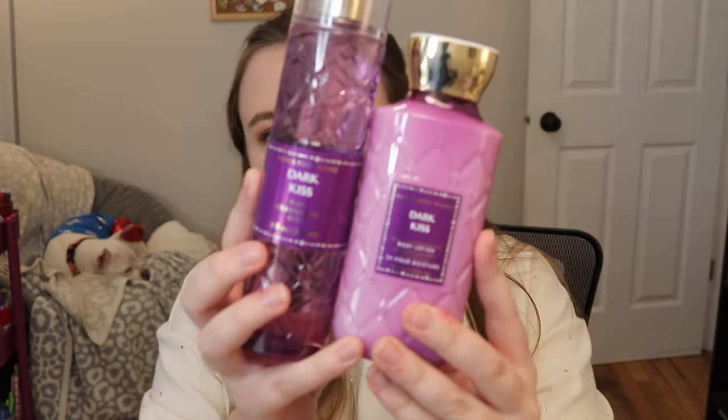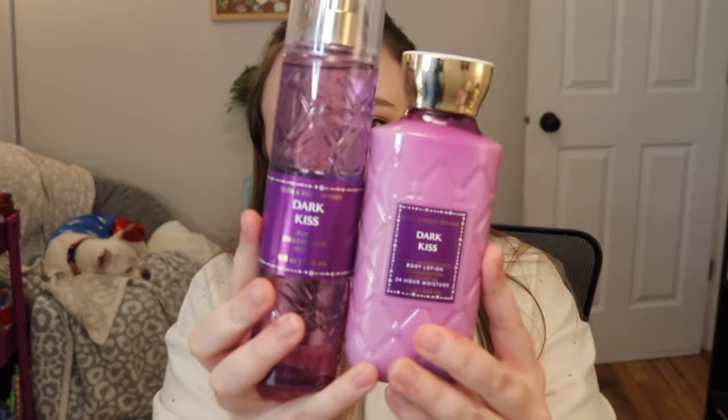I'm not a fan of Dahlia or You're the One. Dahlia's a little heavy on the rose for me — almost like an artificial, old lady rose. Champagne Toast I already own — love that scent so much. You're the One I've never been a fan of, it's not for me. But when I saw they were coming out with Dark Kiss, re-releasing it — I love Dark Kiss. It has this beautiful packaging for the holidays.